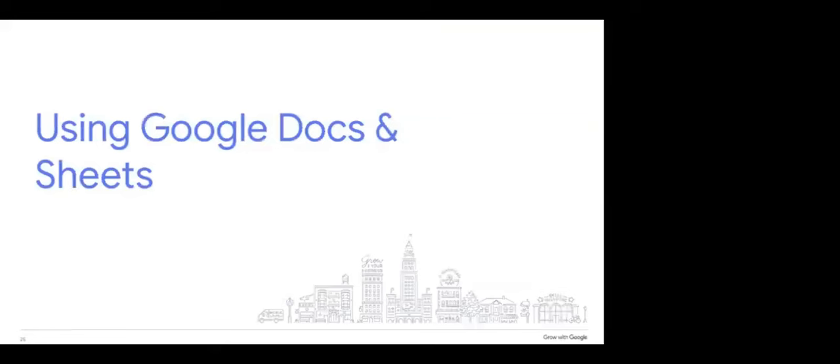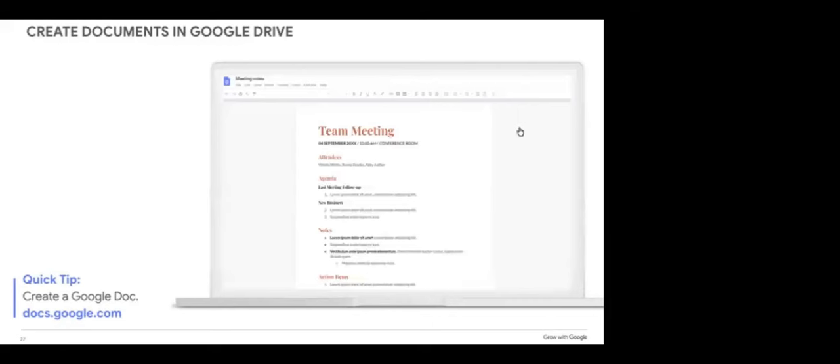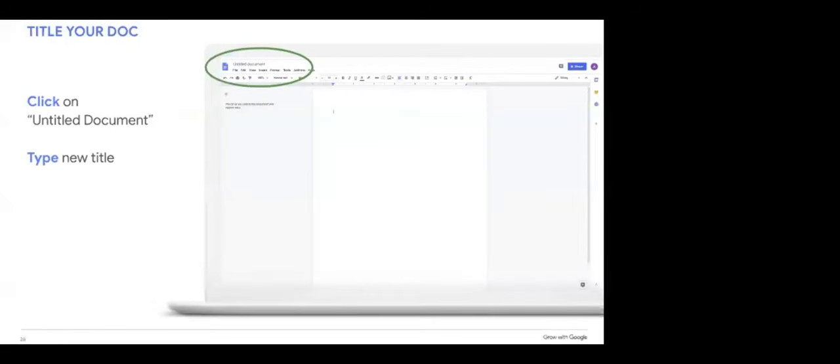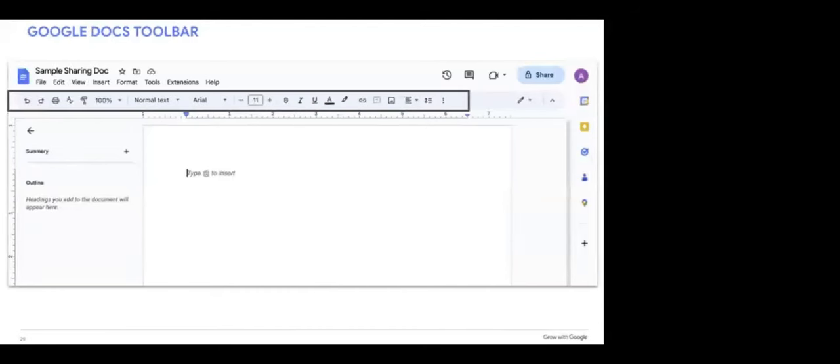Now let's take a look at Google Docs and Sheets. Google Docs is a free web-based program for creating and editing documents — you can use it to write almost any text-based document, such as a letter, resume, work proposal, meeting minutes, or notes. These tools let you start with a blank file or use one of the templates each tool provides. You can even create a default template to match your organization's style. Once you create a new document, title it by clicking on 'Untitled document' in the upper left corner and typing in your new title.